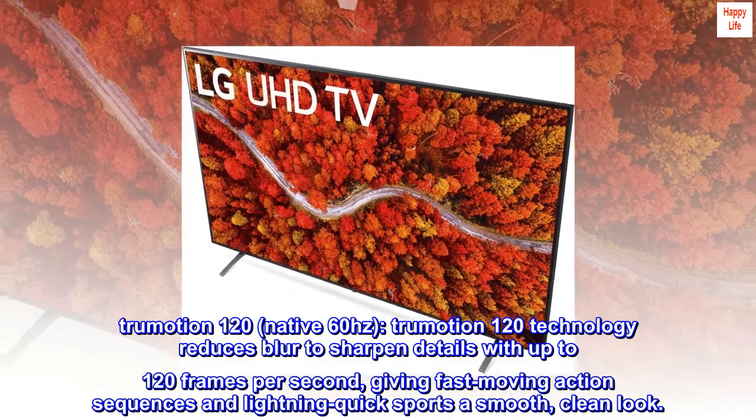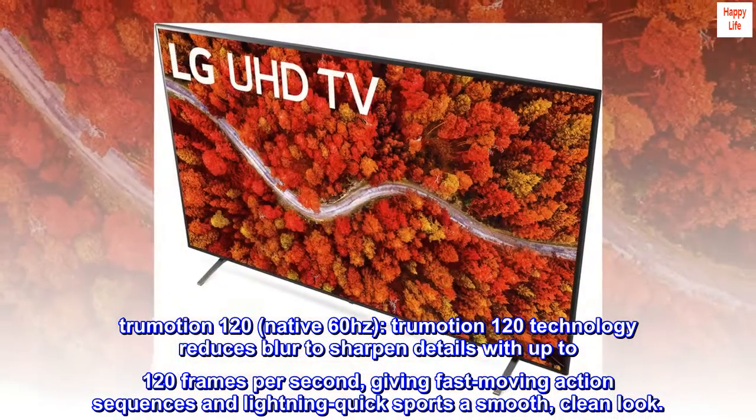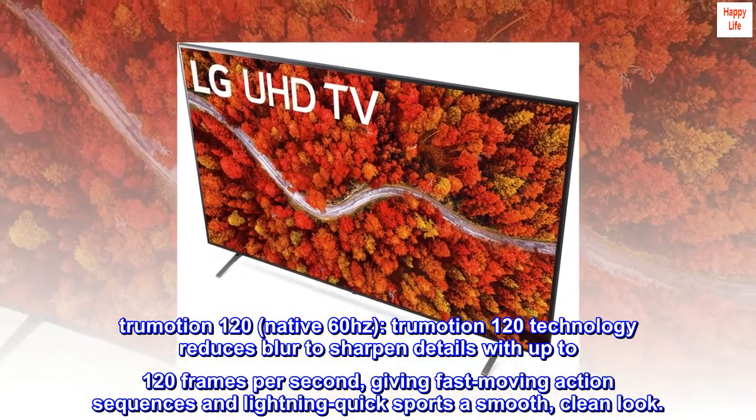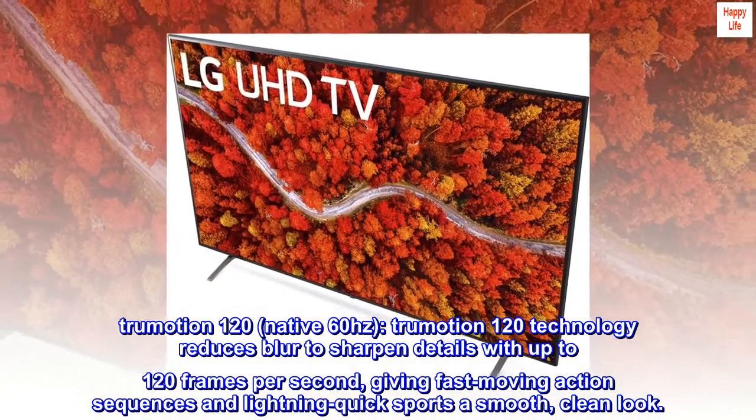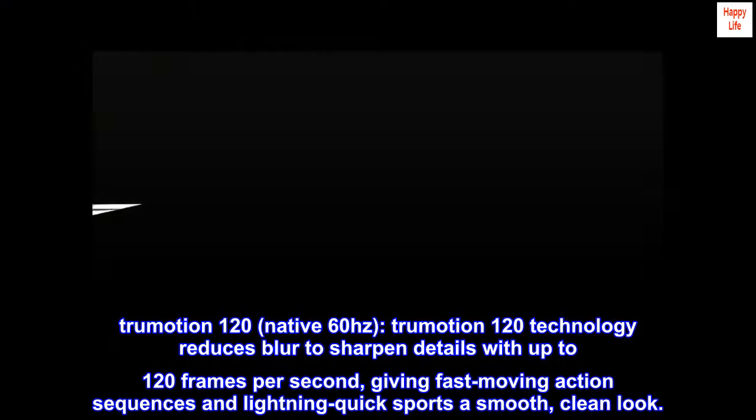TrueMotion 120. Native 60Hz. TrueMotion 120 technology reduces blur to sharpen details with up to 120 frames per second, giving fast-moving action sequences and lightning-quick sports a smooth, clean look.